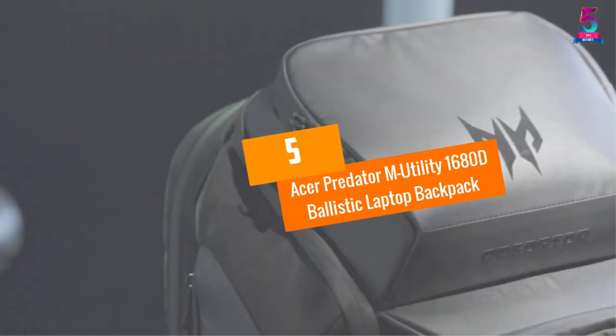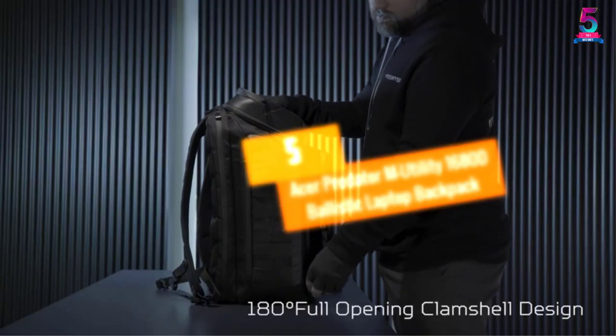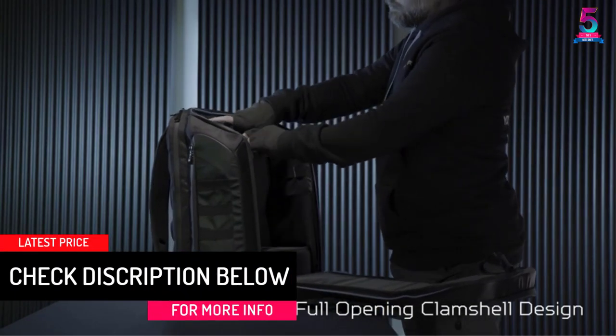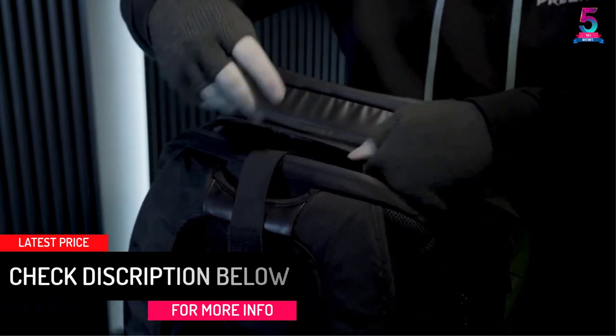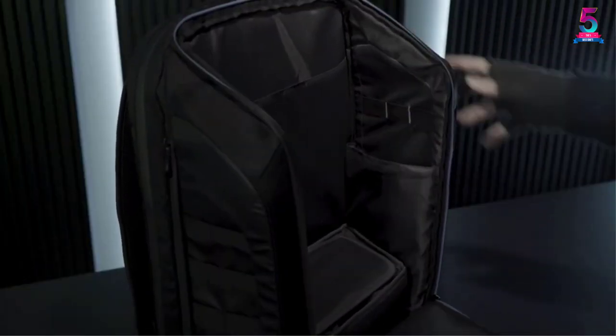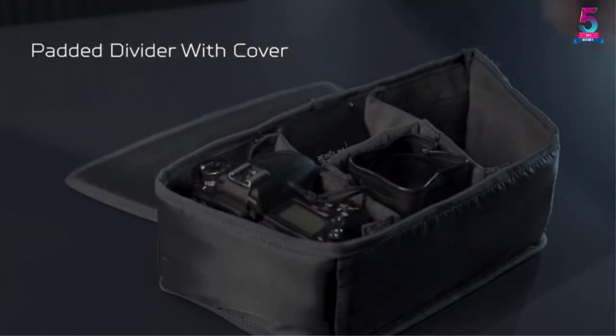At number five, the Acer Predator M Utility 1680D Ballistic laptop backpack. It comes with top-notch gaming hardware support and is designed to transport your gaming hardware securely. It is hardcore and can carry up to a 17-inch laptop. Its slots and compartments are customizable and can accommodate all kinds of gaming hardware and consoles. It is TSA friendly.